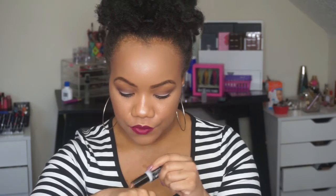Lastly, I have the City Color Contour Stick in the color Deep. They had a light, medium, and deep — I got the deep because the medium just didn't look dark enough. As you can see, you twist it up and get the color. It is beautiful and cool-toned too. We are going to be contouring with this. I also got this from Five Below for like $3, so super affordable.